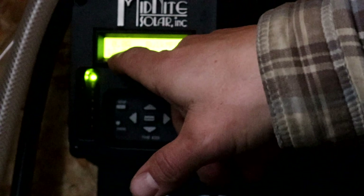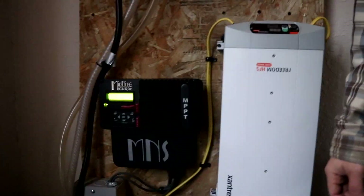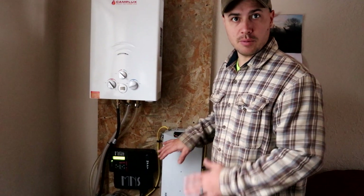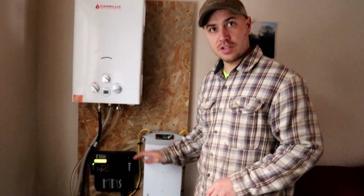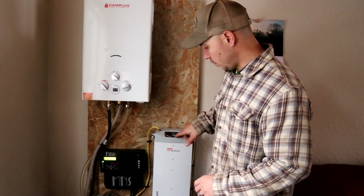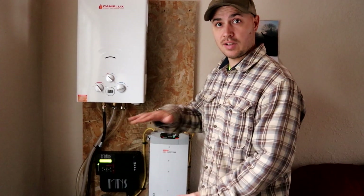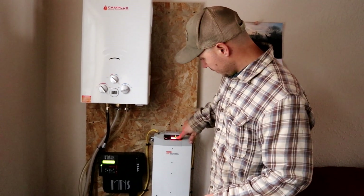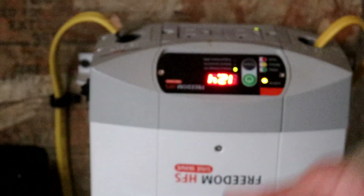We are sitting at about 12.4 volts on our batteries. One thing we've learned is that once you put a load on the batteries — meaning once you plug something in, whether it's something powerful like a vacuum or something small like a cell phone — it's going to drop your voltage. So it might read 12.3 volts, but if you unplug everything and let the battery sit and level out, it's probably going to be about 12.5 to 12.6. With the inverter on we're at 12.4, but that's with the load on it.